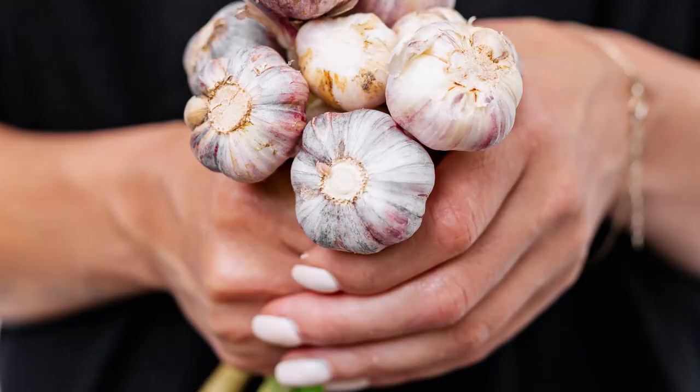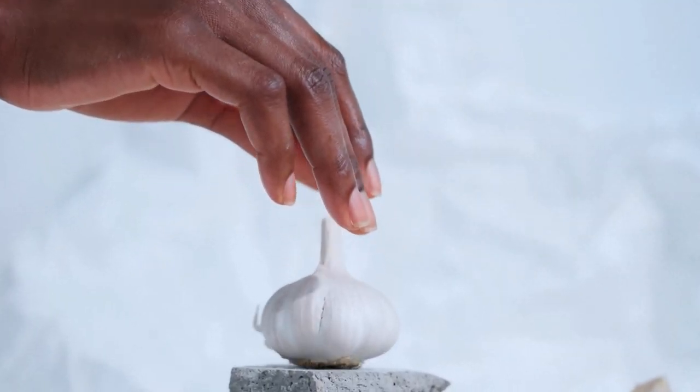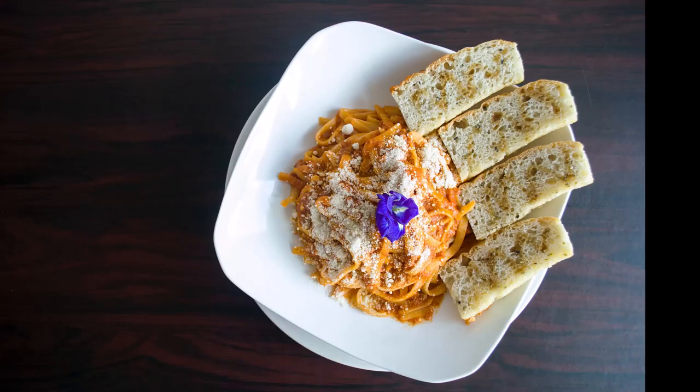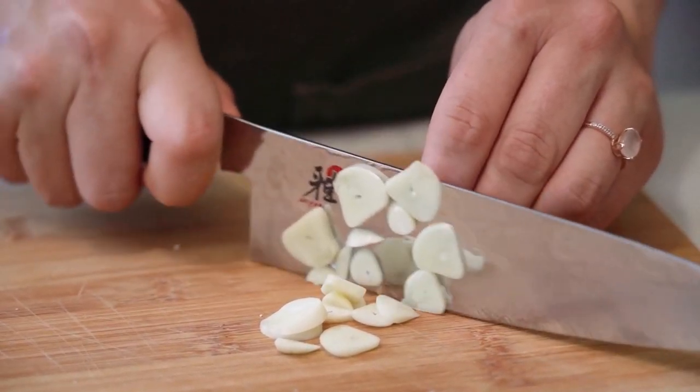In addition to its health benefits, garlic is a staple ingredient in many dishes. It is used in a wide range of cuisines from Italian and French to Mexican and Asian, and can be found in dishes such as garlic bread, roasted garlic, and garlic chicken.